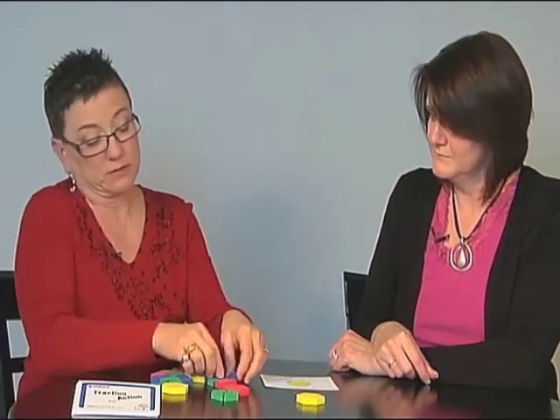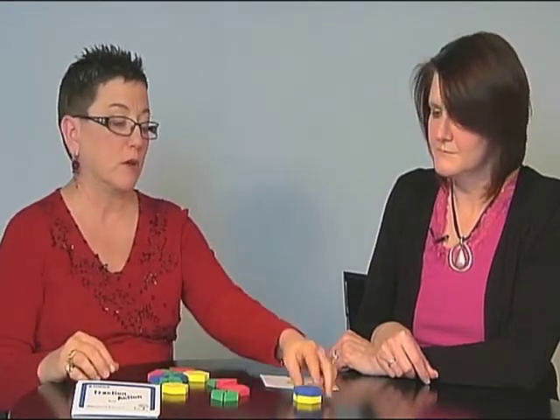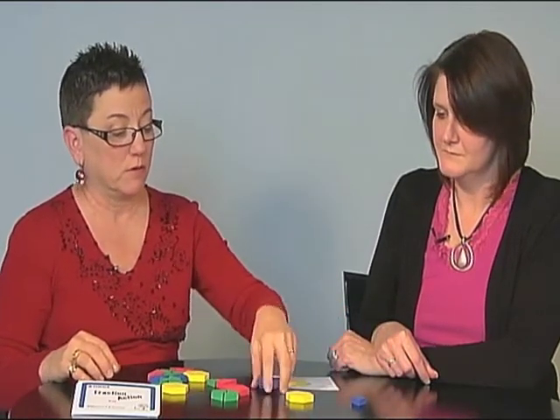I think students would do exactly what Tammy did — place the trapezoid on the hexagon and realize that can't be a third, because it took two pieces instead of three. So the next inclination would be to try the rhombus. And in this particular case, it does take three of those to fill up the hexagon. So one rhombus is one-third of the hexagon if the hexagon is the whole.